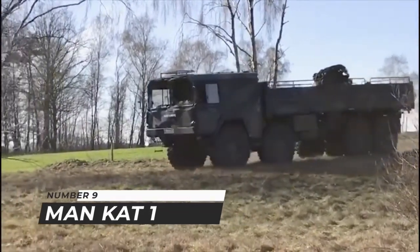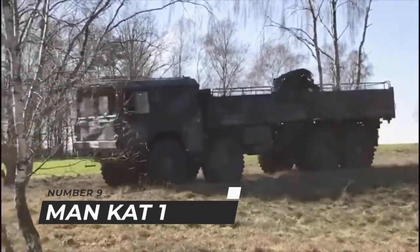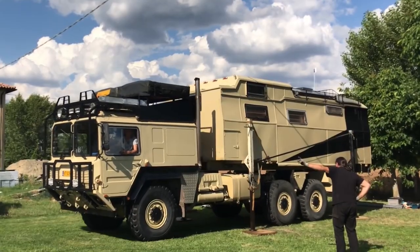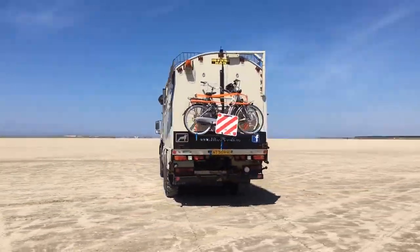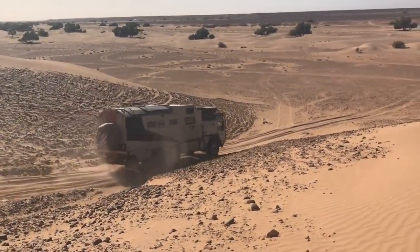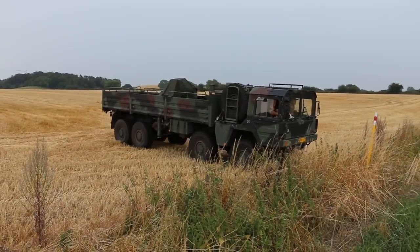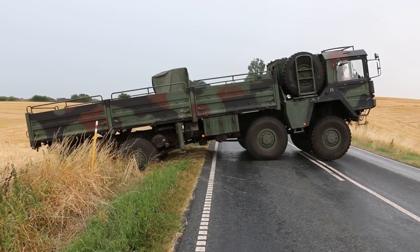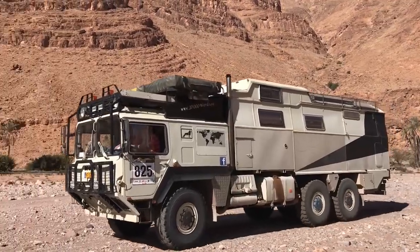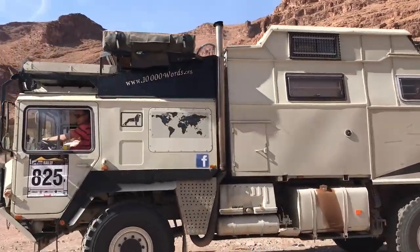Number 9: MAN Cat 1. High-mobility tactical trucks with 4x4 5-ton, 6x6 7-ton, and 8x8 10-ton layouts are available in the MAN Category 1 range. They all stem from a staff requirement established by the West German Army in the early 1960s, with the major purpose of creating a family of support vehicles capable of transporting goods over rough terrain while keeping up with main battle tanks.